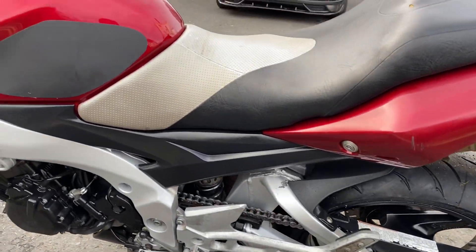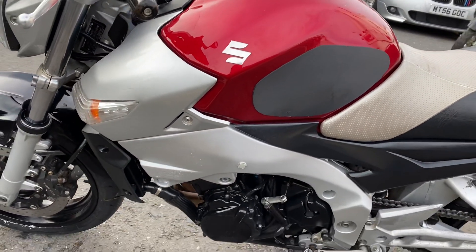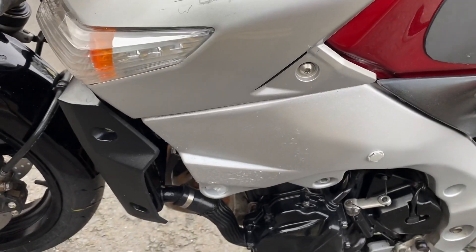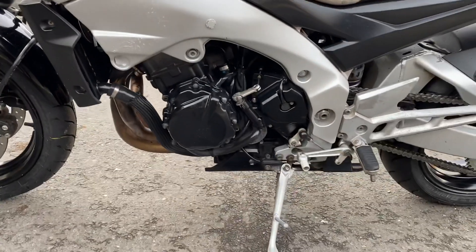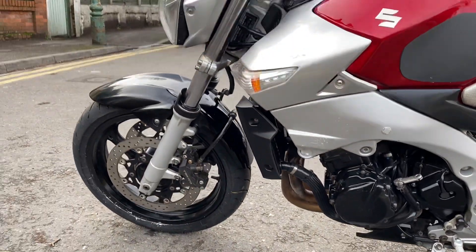Round to this side as well — again, nice and clean. Just a few little light marks around here, but generally speaking very nice condition, just some age-related marks on the bike from general use.